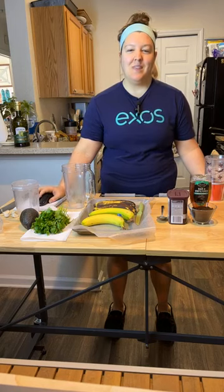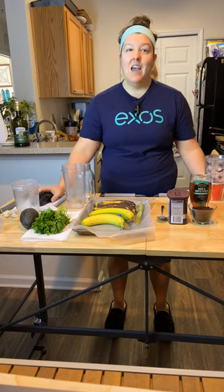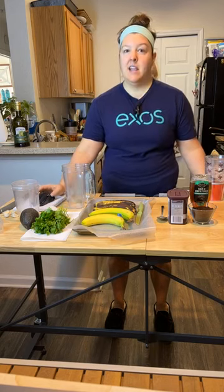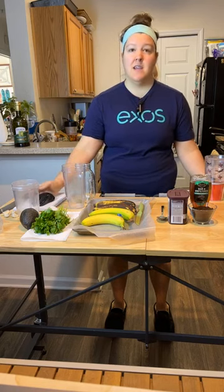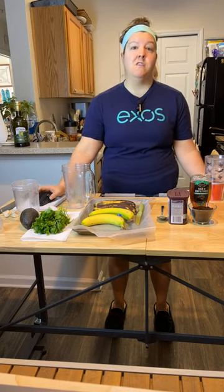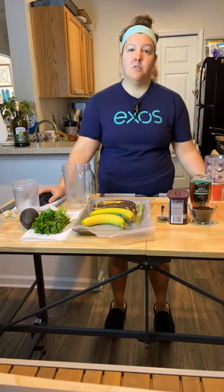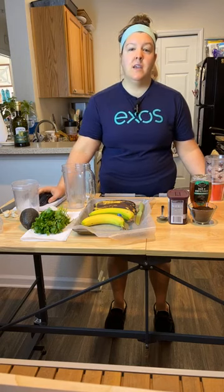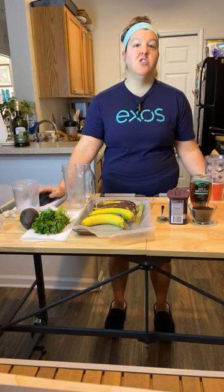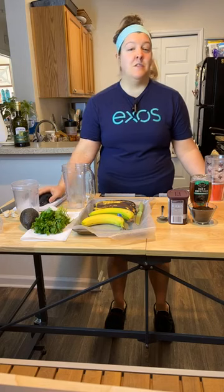Tip number two is to reduce your fridge space. When we open up a space, just the psychology of our minds — even when we look into some kind of a container — our mind visually wants to fill that space. When a fridge is full, we tend to lose foods as they get rotated through and pushed to the back. So try removing one drawer and one shelf from your fridge. This will force you to physically buy less food because you don't have the space, but it'll also give you the visibility you need to make sure that food doesn't go to waste.